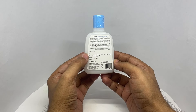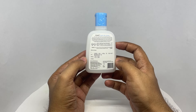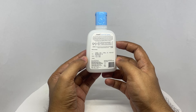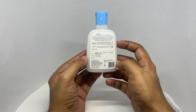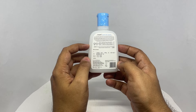It costs around 399 rupees, or about $4. It is clinically tested to be gentle at removing dirt, makeup, and impurities while preserving the skin's natural moisture barrier. You can use this for face plus body.